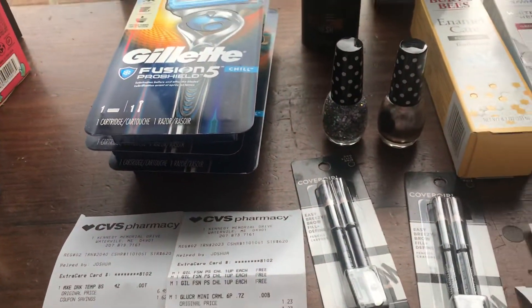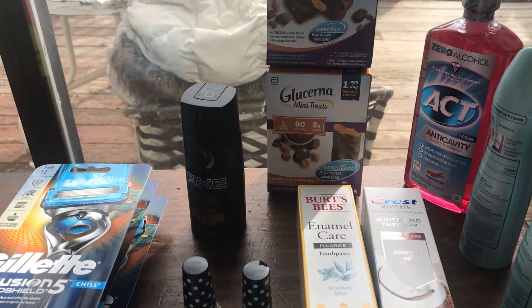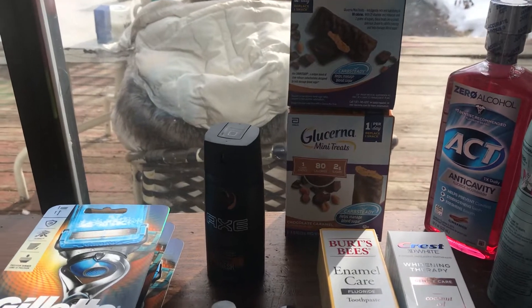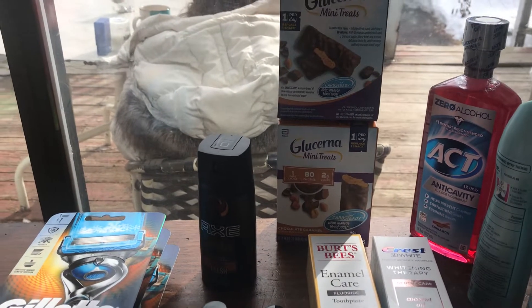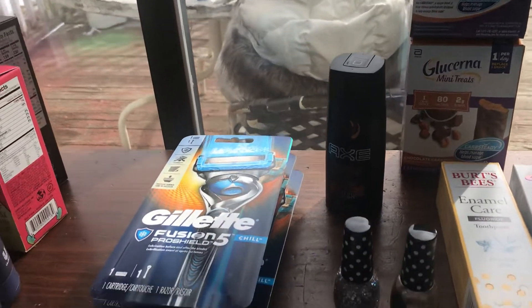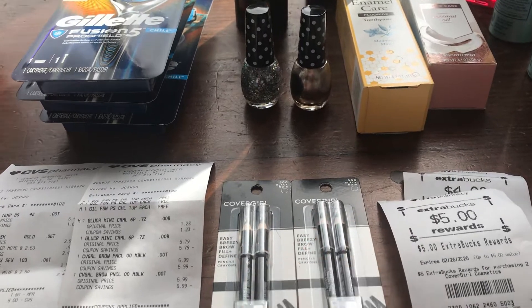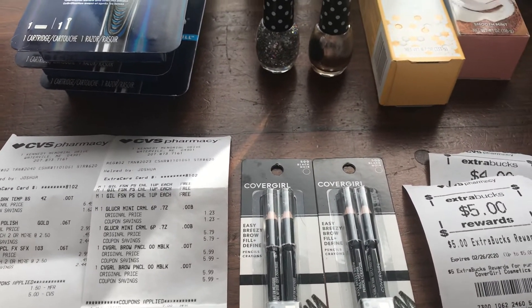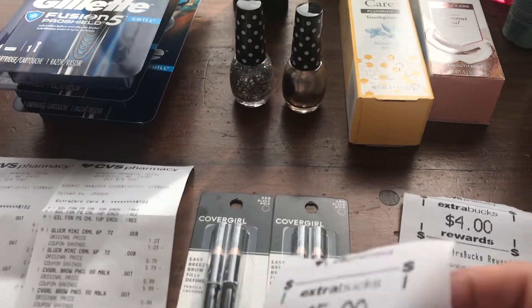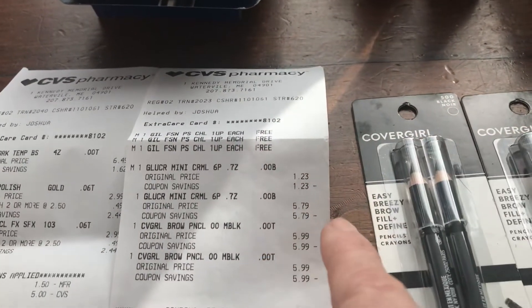I also got Glucerna mini treats — when you buy two of them you get a $5 ECB for Glucerna. They are $5.79 each, and I had a $7 off coupon, so it was already a money maker. I also bought two CoverGirl eye pencils. They are $5.99 each, and when you buy two you get back a $5 ECB. The coupons made them completely free.